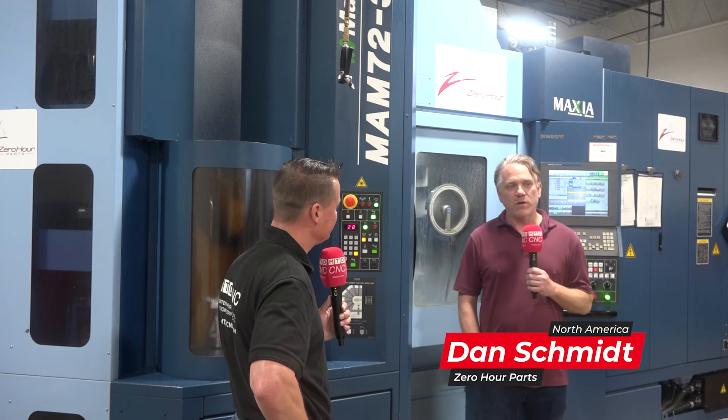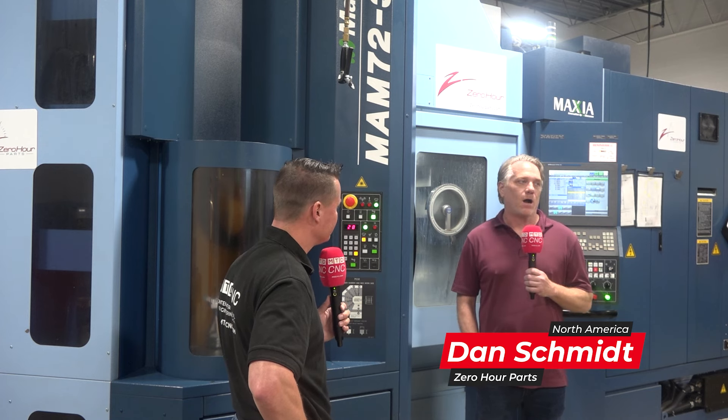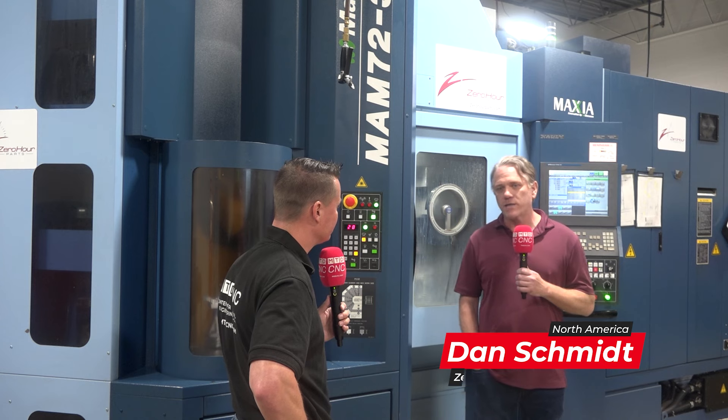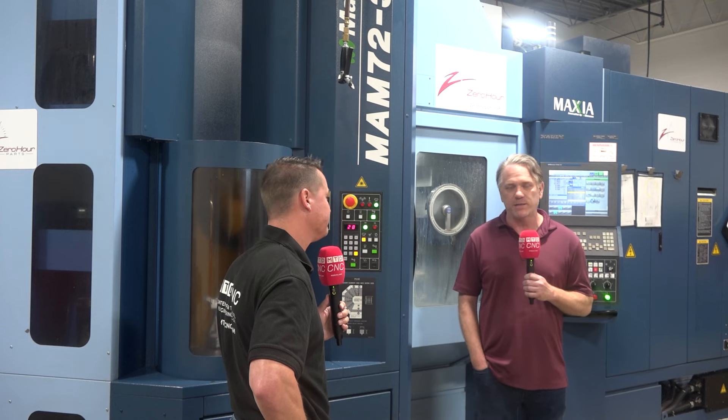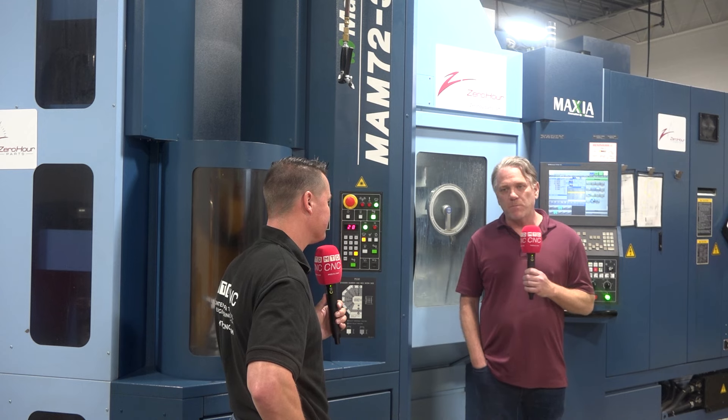Before COVID, we were convinced that lights-out machining was the way to go. Our biggest cost is labor by far — skilled labor content, CNC programming. Being able to open up their time in the day to focus on programming a part and then having the spindle run at night or on the weekends unattended was critical to our thinking.